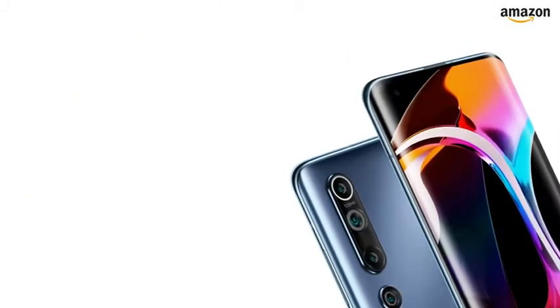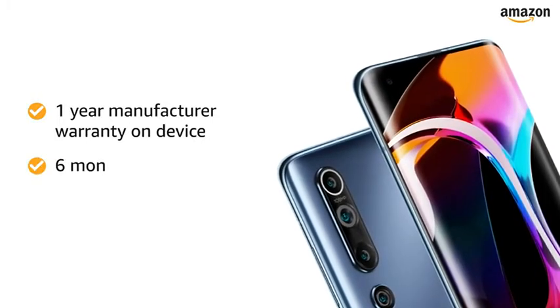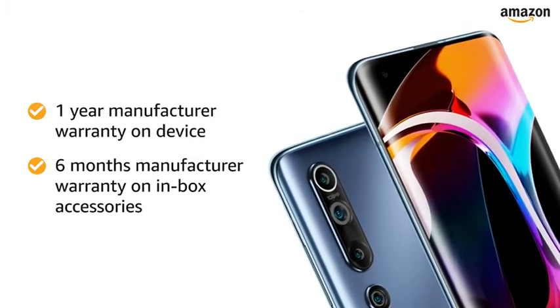The Mi 10 smartphone comes with a 1-year manufacturer warranty for the device and a 6-month manufacturer warranty for inbox accessories.